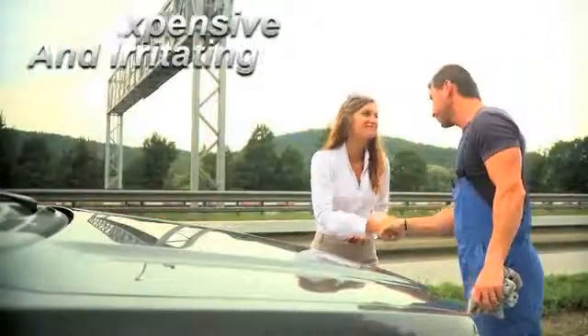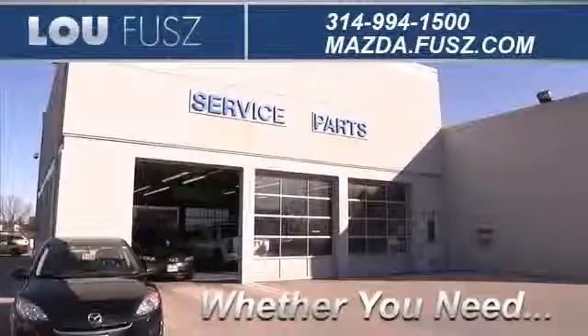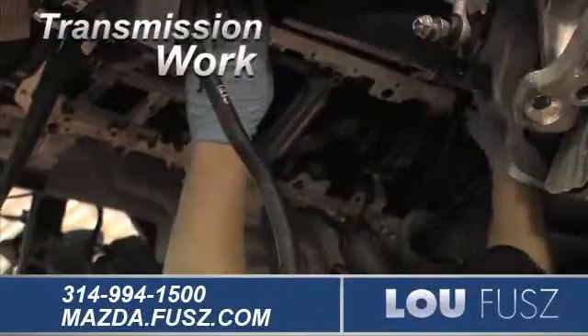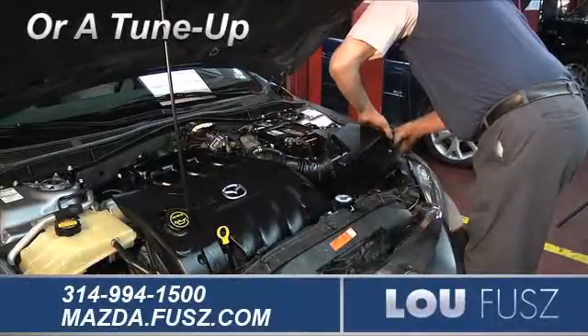Taking your vehicle to a big-name chain service provider can be expensive and irritating, whether you need a new paint job or touch-up, transmission work, or a tune-up.